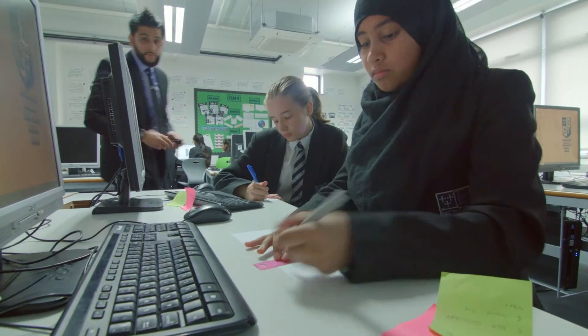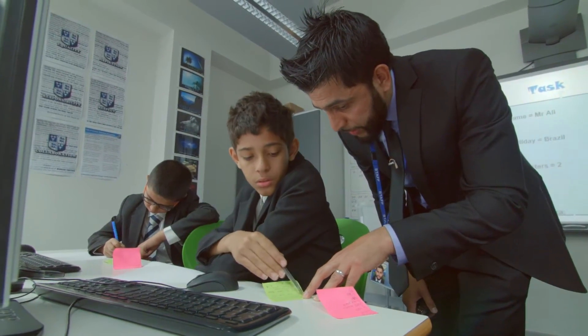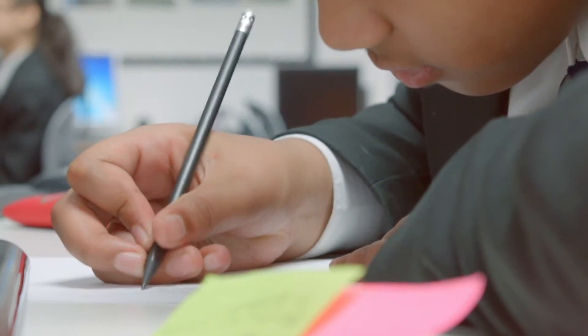Computer science, in essence, is underpinned by computational thinking. These skills are problem solving, decomposition and abstraction. The philosophy and ethos behind computer science is about bringing a problem, decomposing it, breaking it down and finding solutions.